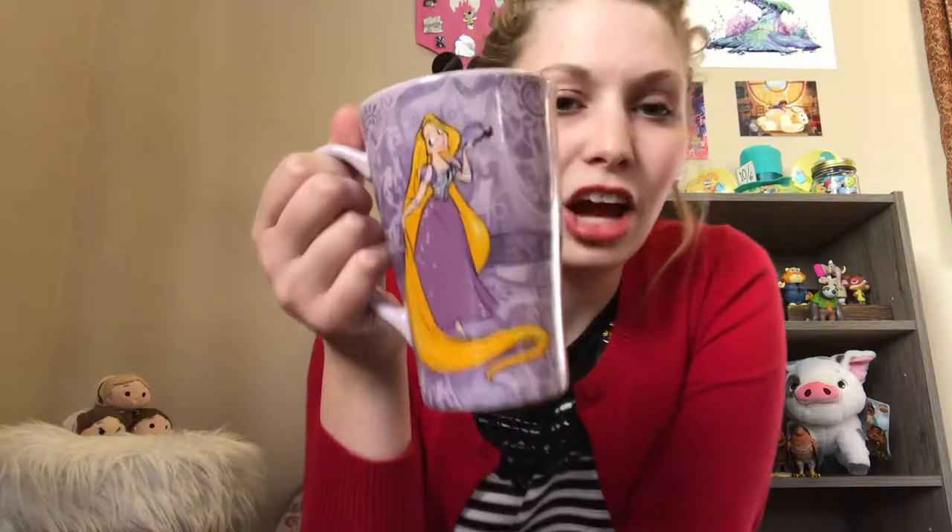This next mug I had to get on eBay because I wasn't collecting Disney mugs when it was released. I found it for a good deal — about $20 plus cheap shipping, maybe $25 altogether. When I saw it I told my husband I needed it. It's from Disney Store — it's the Art of... style mug.